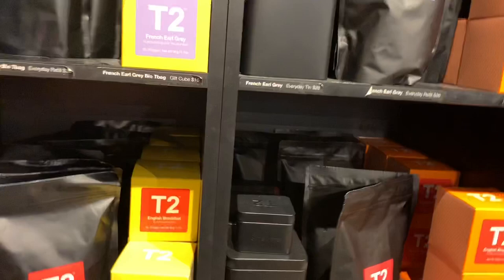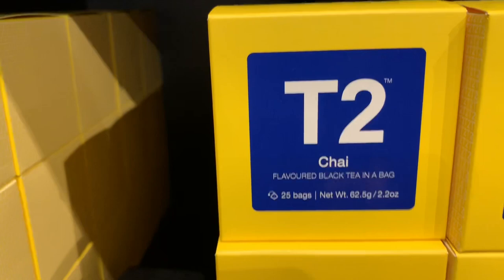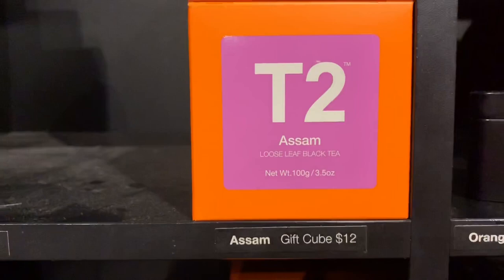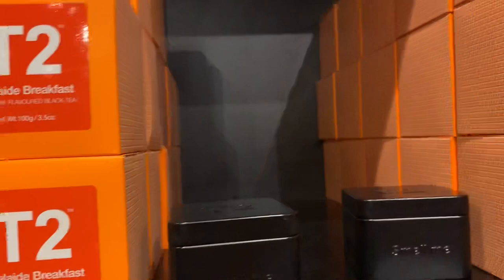I'm going to show you some of the famous teas here. We've got English Breakfast, chai — and they also have desi chai as well. They have SM tea and also the Melbourne Breakfast. And they also have Adelaide Breakfast. My son here is showing some of the tea accessories.